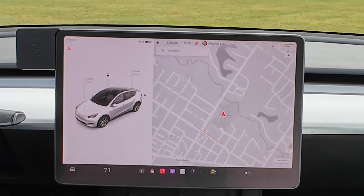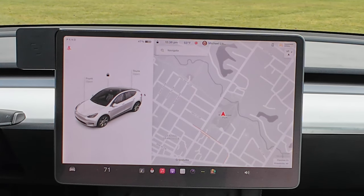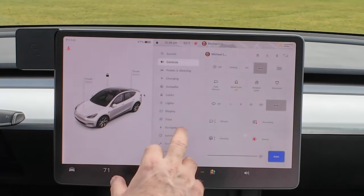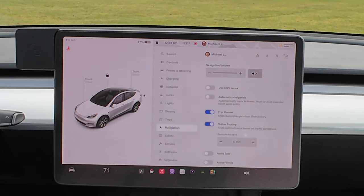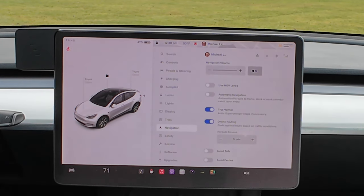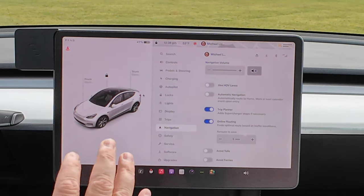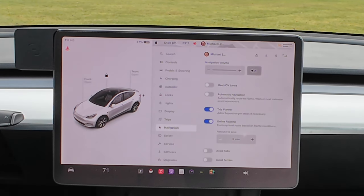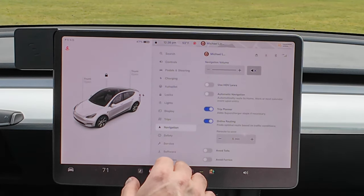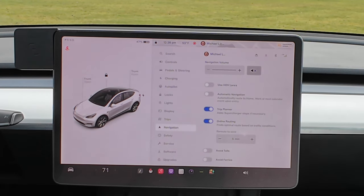To make sure this shows up on your car, go down to the menu, then Navigation, and make sure Online Routing is selected. I'm in the Model Y right now, so the menu may look slightly different in a Model S or X, but either way go to the menu, navigation, and make sure online routing is on.